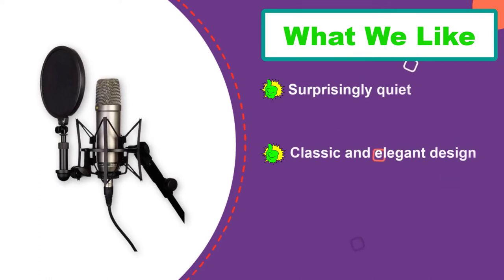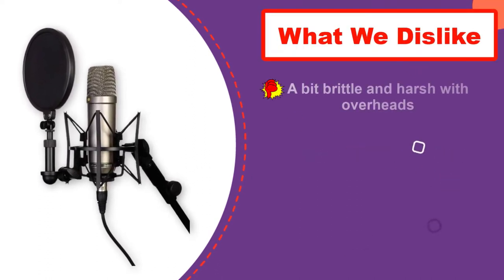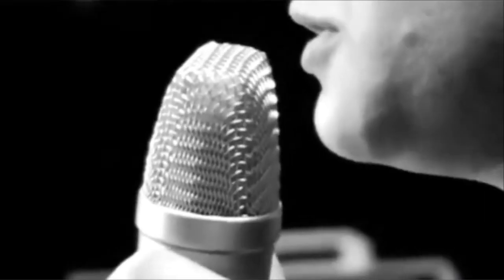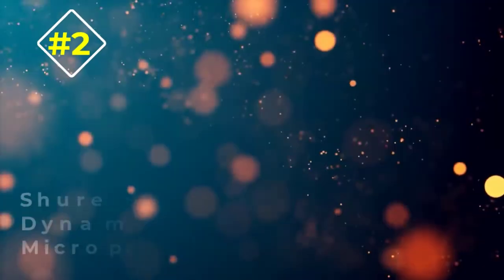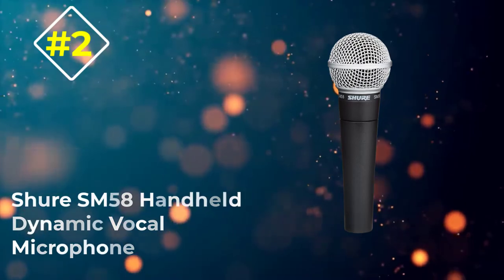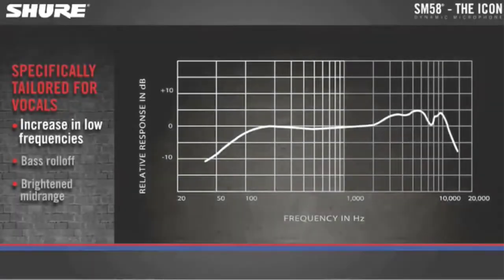It can handle variable frequencies, allowing people to use this vocal mic to capture sounds coming from guitar cabinets and other musical instruments. The pop filter and shock mount complement the mic's elegant satin nickel finish. It is perfect for home studio projects and other endeavors requiring natural and smooth sound.